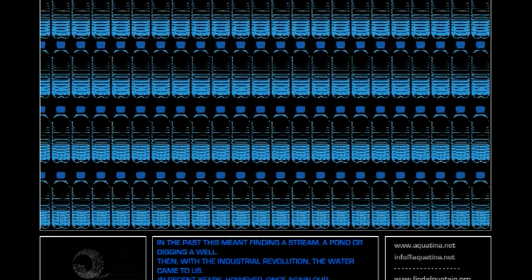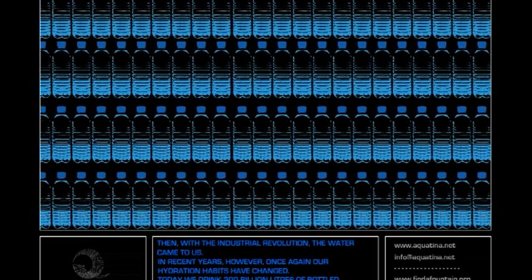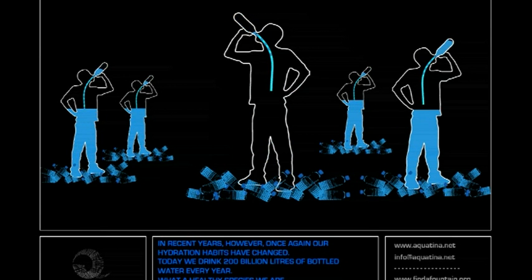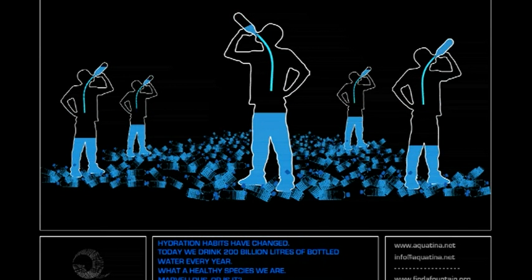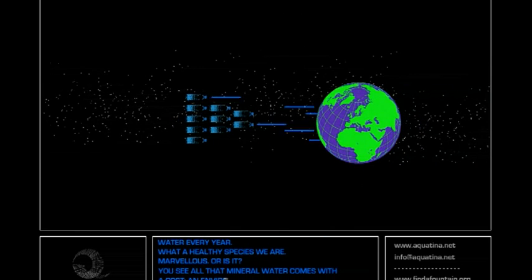In recent years, however, our hydration habits have changed again. Today, we drink 200 billion litres of water every year. What a healthy species we are. Or is it? All that mineral water comes with a cost — an environmental cost.